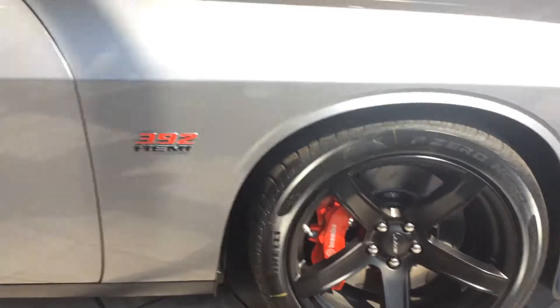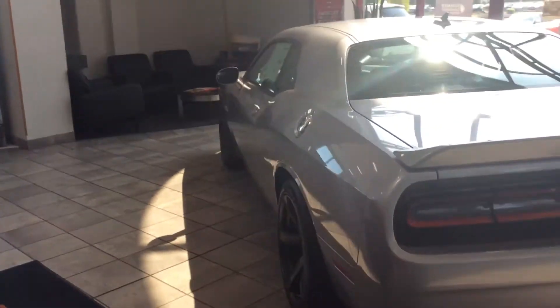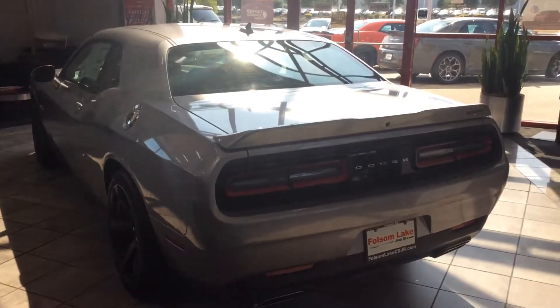Got the huge Brembo calipers — braking is important, especially in a car like this. So take a look, let me know what you think. Talk to you soon, bye bye!